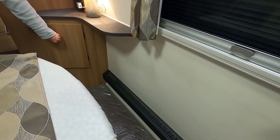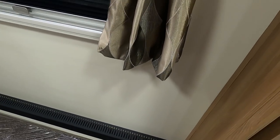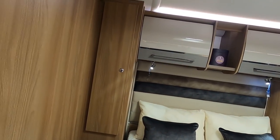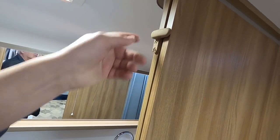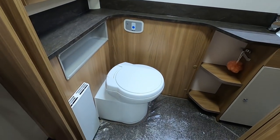You've got the Alde heating radiators going along the back there, which is nice - rather than under the bed where you get too hot. There's a sliding door to close off the bathroom, which sort of just locks like that.